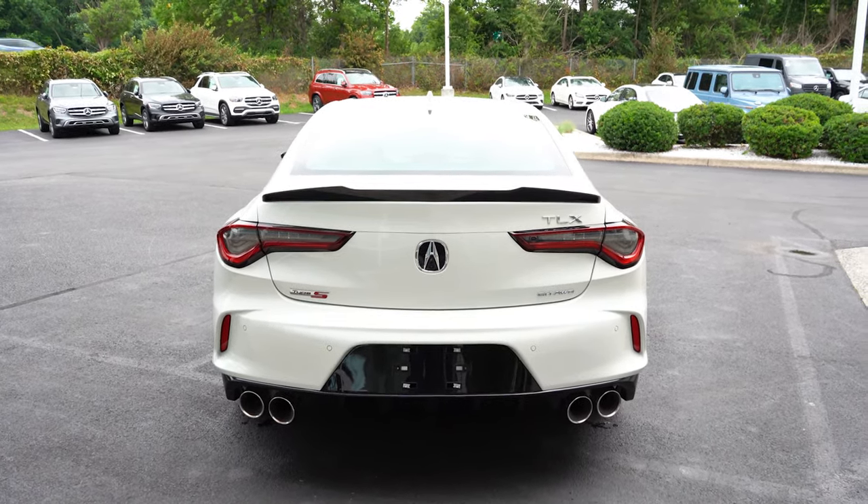Now that we're around to the back of the Type S, when it comes to opening that rear trunk, there are three different ways to do that. There is a button on the key fob — that is one way. There's also a button on the driver's side door — that's the second way. And lastly, there is actually a button on the inside of the rear taillight on the passenger side — that is the third way. Plenty of different ways to go ahead and open up that trunk.